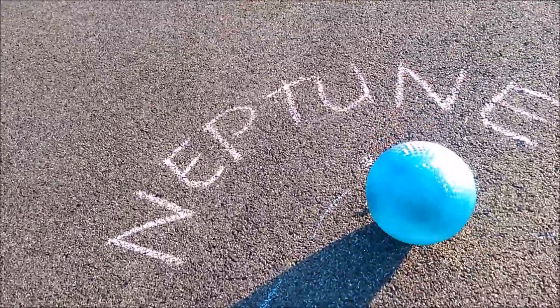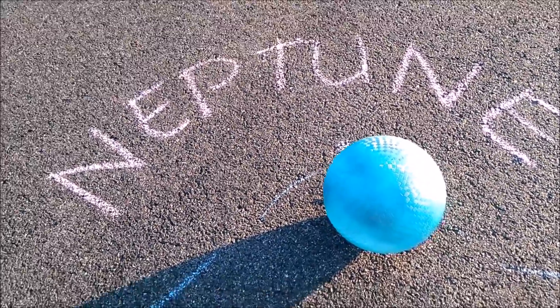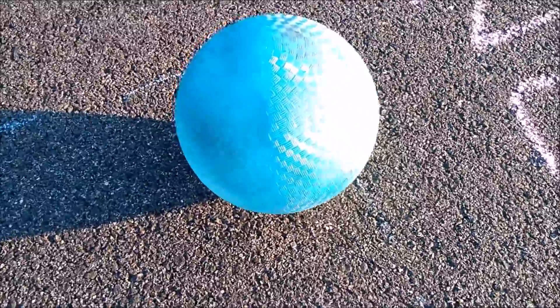Neptune is the eighth planet. It is 48,600 kilometers wide and 4.5 billion kilometers from the Sun. One year on Neptune takes 165 Earth years.